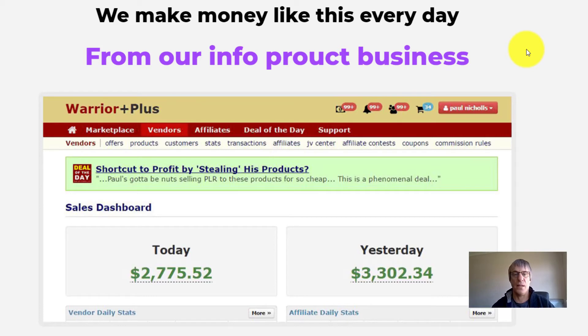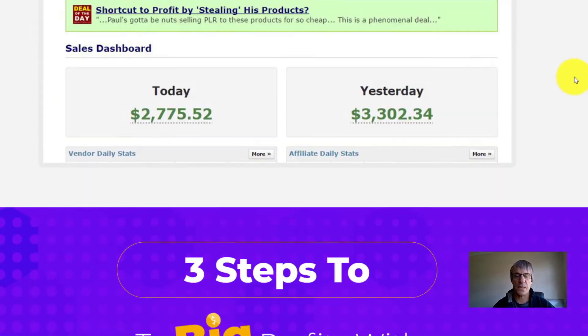Even if you didn't do anything but learn from the products, you're going to get the whole funnel. Imagine what the whole funnel of one product would cost you — hundreds, absolutely hundreds. So you get the whole funnel already set up.